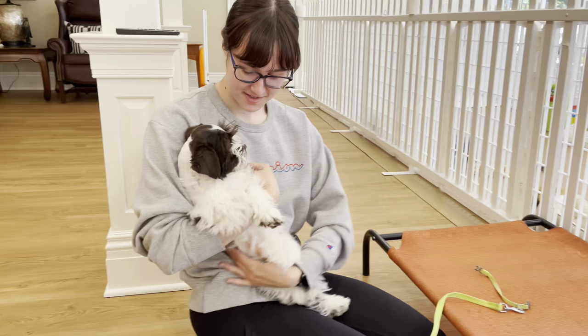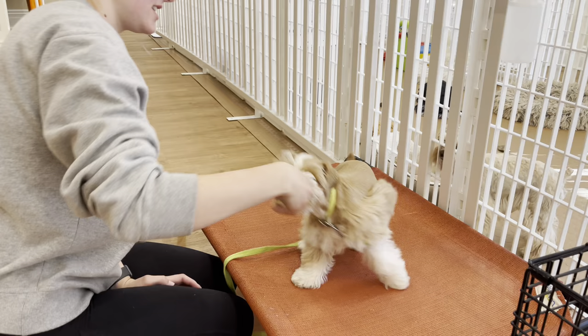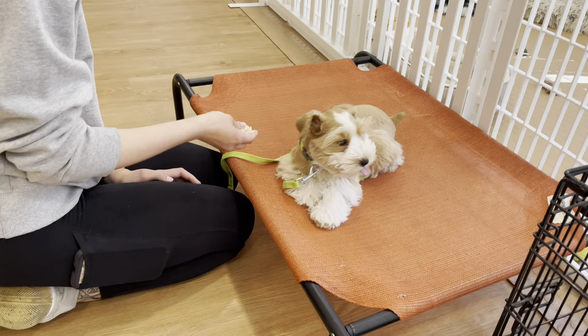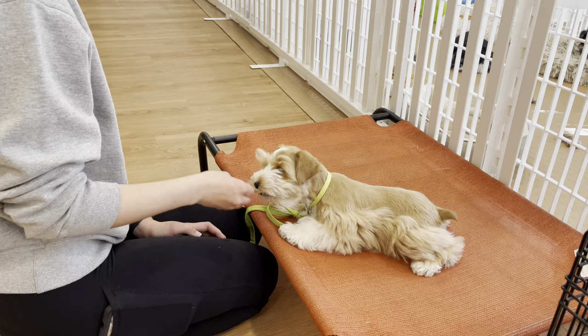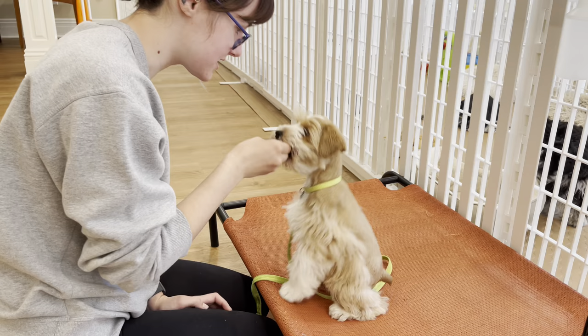Bradley is so ready to start. He is excited about his first morning routine today. We run through spin, down, touch, sit, and watch me with him. Bradley's new mom is coming to visit him this coming Saturday, and she will get to see all of this live and in person.